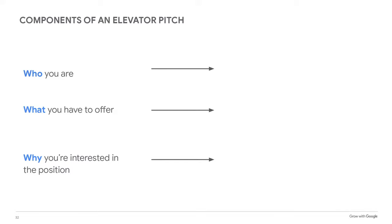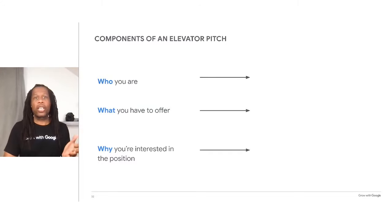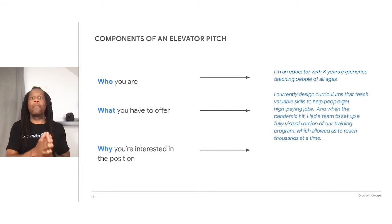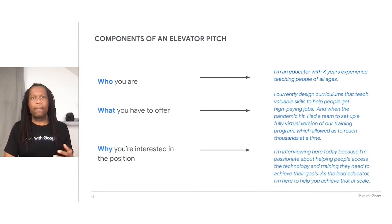You can approach your elevator pitch several different ways, but let's keep it simple. You'll want your elevator pitch to cover who you are, what you have to offer, and why you're interested in the position. It's a good idea to tailor your elevator pitch to the job you're applying for. Here's one example: 'I'm an educator with X years of experience teaching people of all ages. I currently design curriculum that teach people valuable skills to help them get high paying jobs. When the pandemic hit, I led a team to set up a fully virtual version of our training program, which allowed us to reach thousands at a time. I'm interviewing here today because I'm passionate about helping people access the technology and training they need to achieve their goals. As a lead educator, I'm here to help you achieve that at scale.'